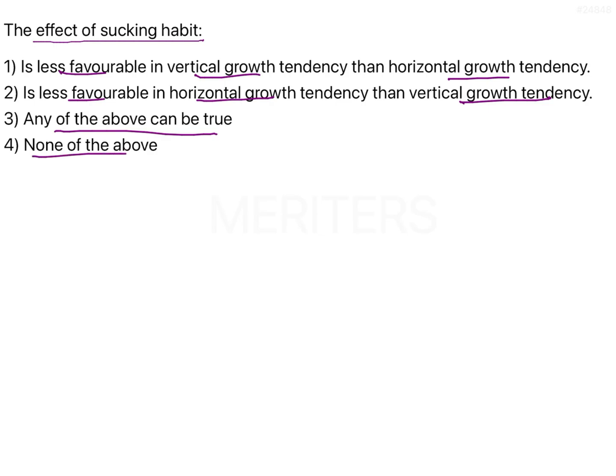In order to answer this question, we first need to know what the effects of the sucking habits are clinically, or what are the clinical features of the sucking habit. This habit of thumb sucking, or any habit in general, is going to cause malocclusion, and the severity of the malocclusion that is going to develop depends on three factors, known as the trident of factors.